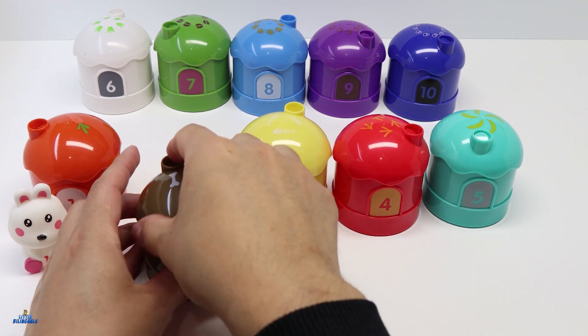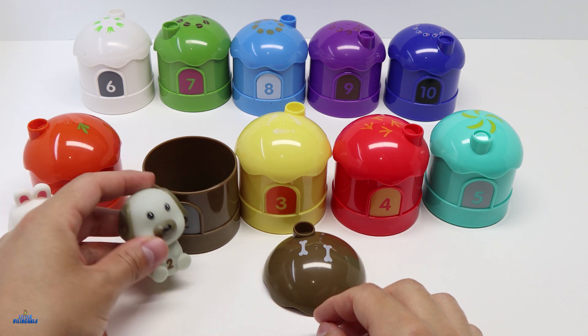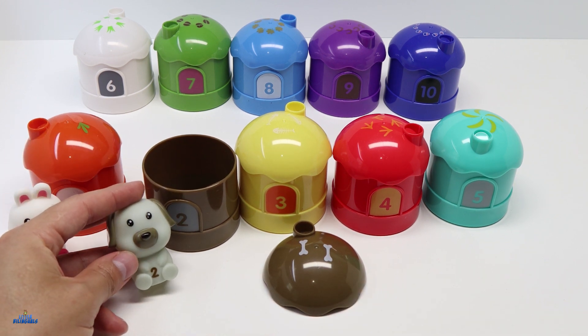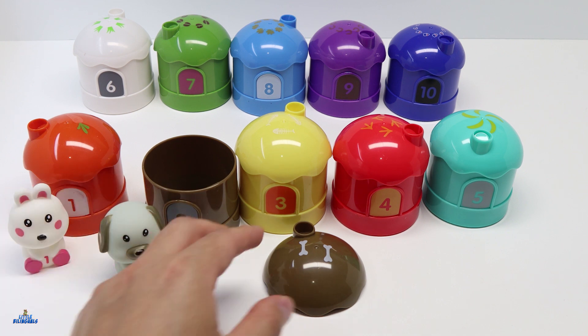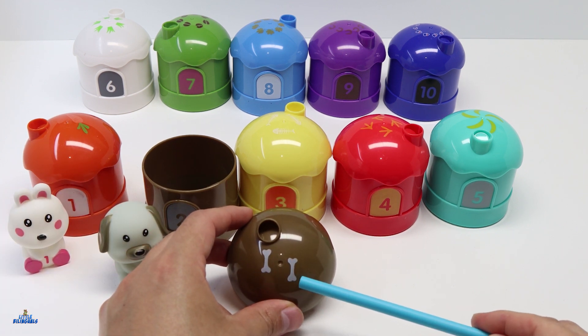Let's open it. This house has a dog inside — a cute little dog. Here we have two bones representing the number 2.